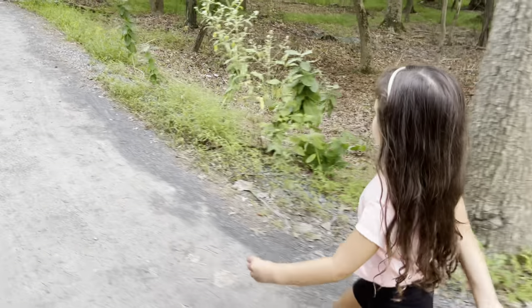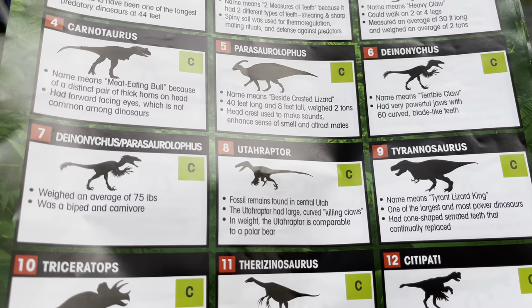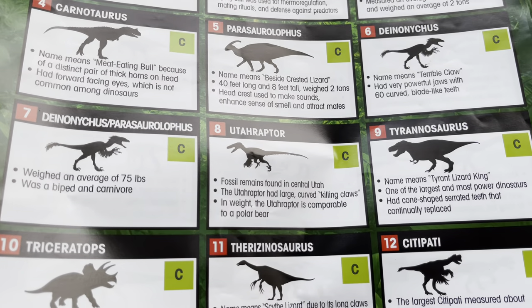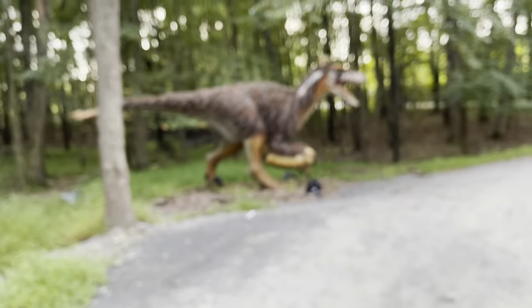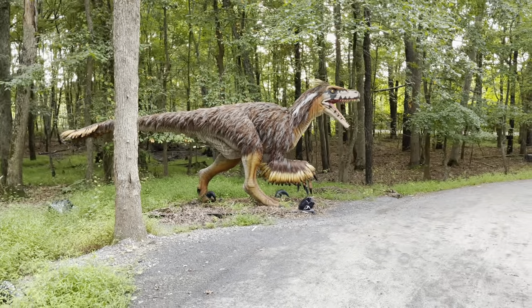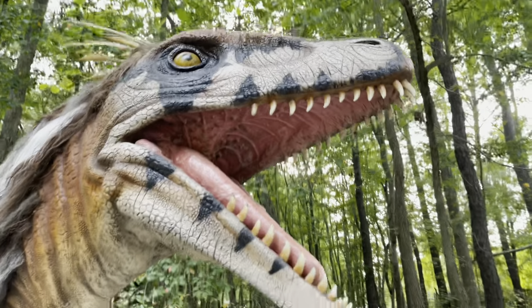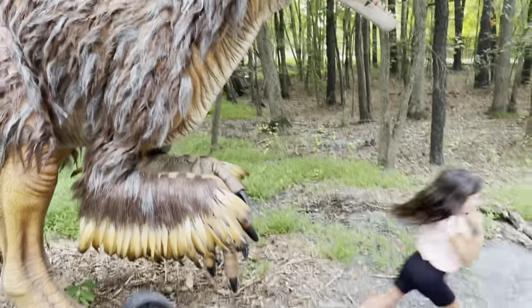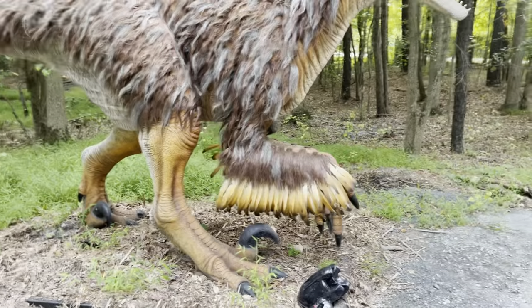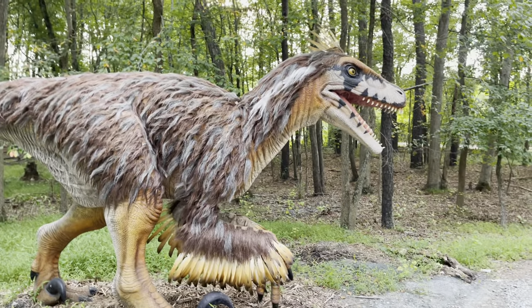The Utahraptor — fossil remains found in central Utah. The Utahraptor had large curved killing claws, and in weight it's comparable to a polar bear. Pretty crazy. Wow, look at his claws — this one's huge.